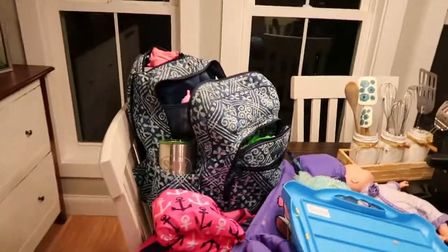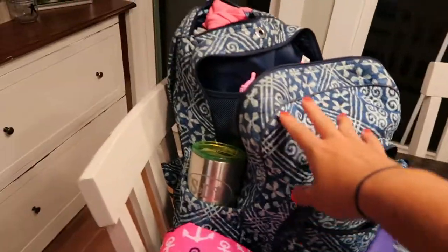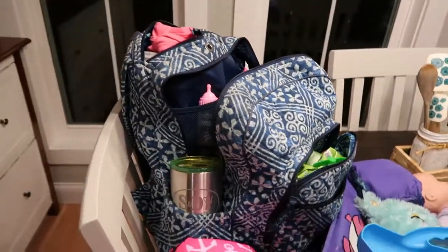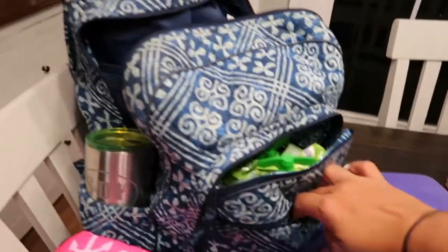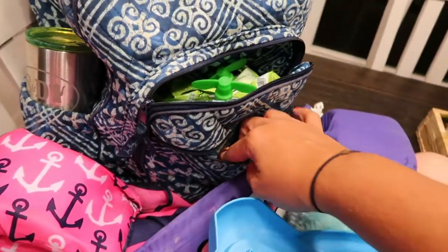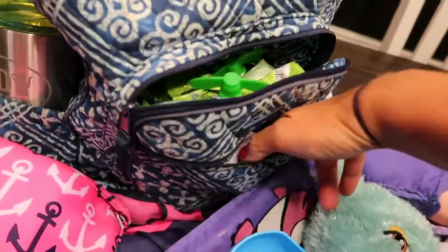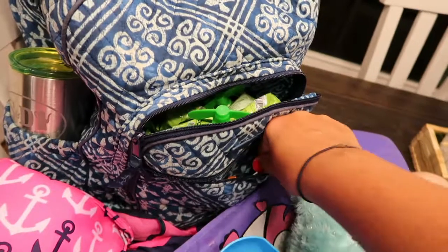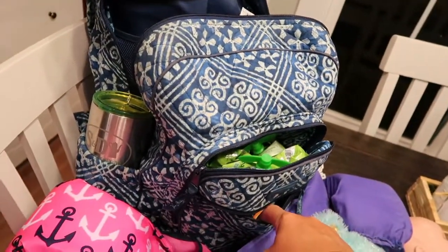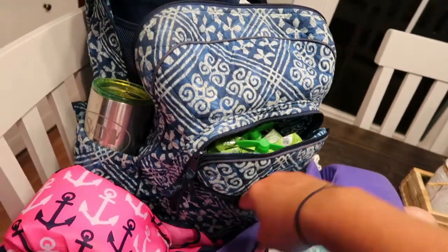First, this is going to be my diaper bag — it's a Vera Bradley bag, quite large. I absolutely love it; it has so many compartments. In the very front pocket I'm going to have a car charger for my phone, some business cards, my wallet, my phone, and any keys. Those are just the necessities I need to access at any time.